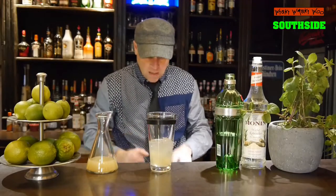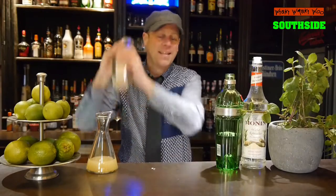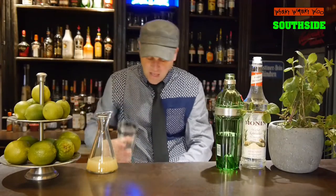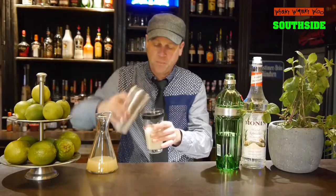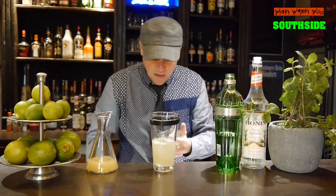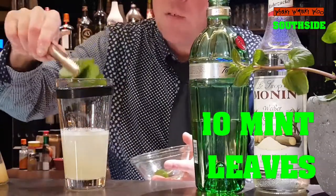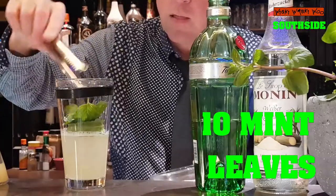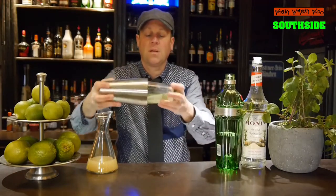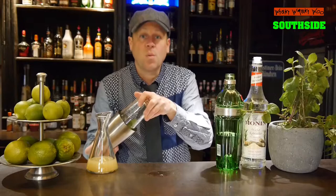And then we shake it. Now I have my cocktail and I need 10 mint leaves. Here's my fresh mint and I put the 10 mint leaves inside. Then I roll it because I need the oil of mint and I don't want to grind the mint.